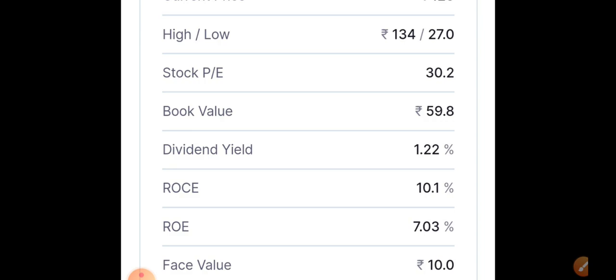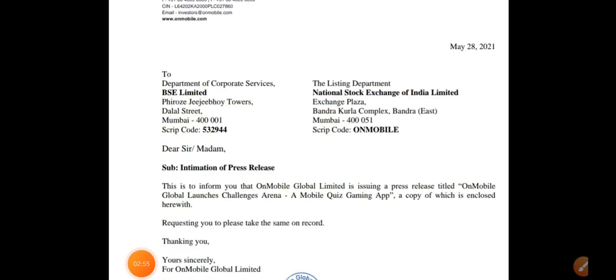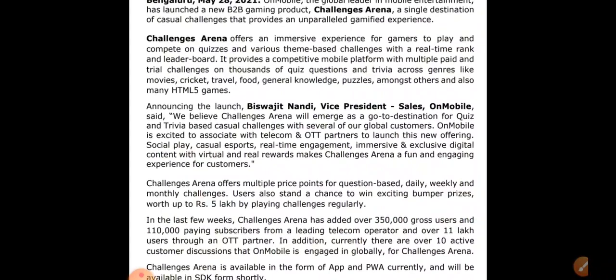Coming to the gaming segment — the company has given an official statement on the BSE website that it is going to step into a gaming platform called Challenges Arena. It is a mobile gaming platform where users can play a variety of games like quizzes without downloading any app. There is also a website and app available. In the gaming segment, currently only three major companies exist: Nazara Tech, Delta Corp, and now On Mobile.